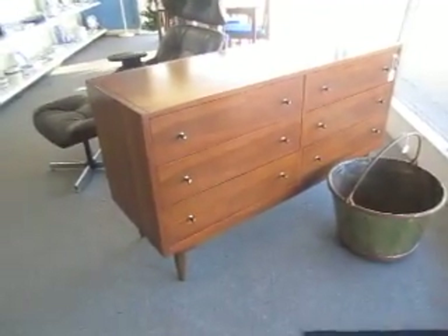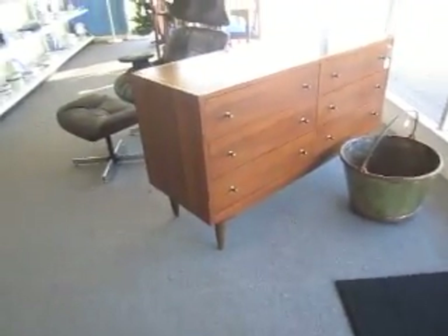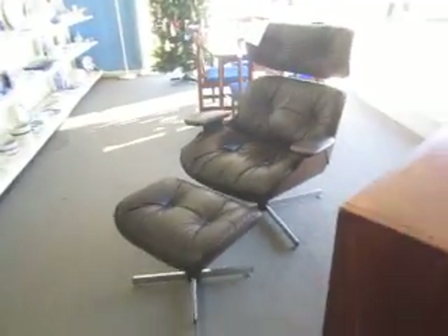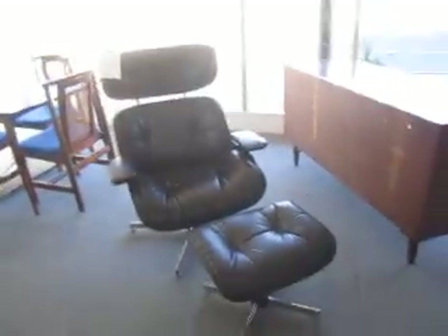This here is a mid-century modern walnut credenza and it is listed for $5.95. And over here is a Stalag Aynes chair, a lounge chair with an ottoman. It's missing one button but is otherwise in great condition and is listed at $7.95.